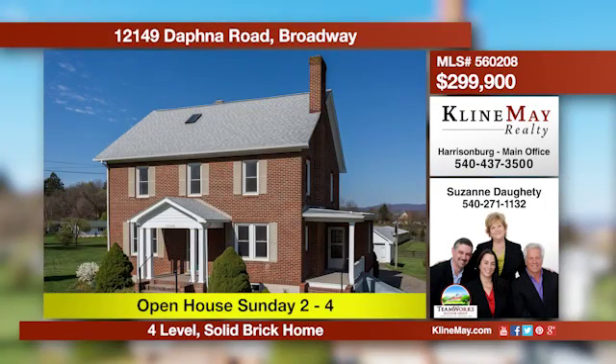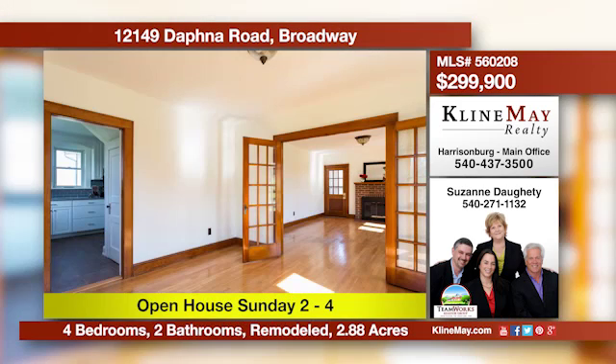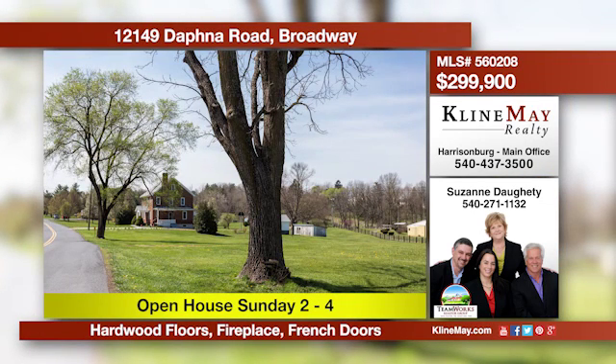This remodeled four-level brick home is set in the countryside on 2.88 acres with mountain views and easy access to city conveniences. The property offers four bedrooms, two bathrooms, living, dining, and family rooms plus an office. Call Suzanne with the Teamworks Realtor Group for more details.